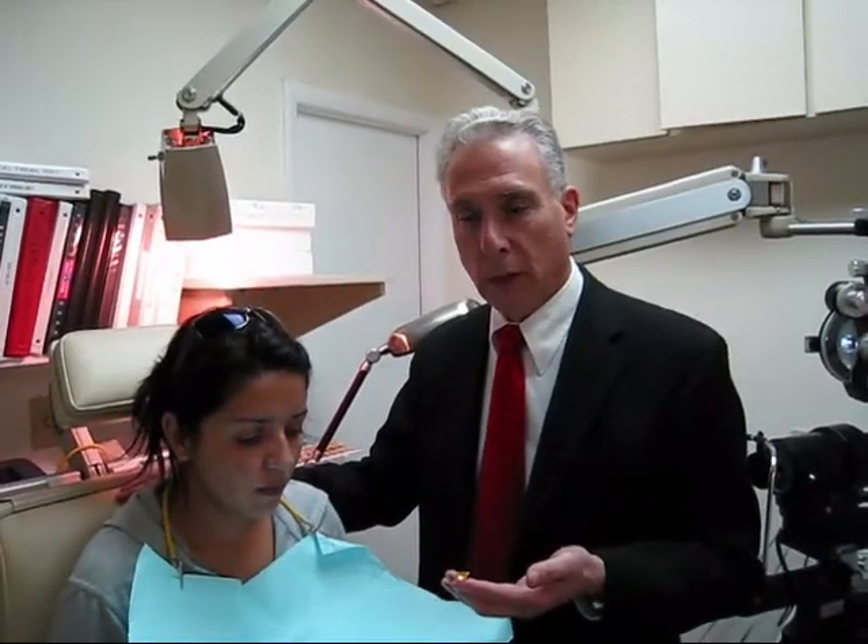Corneal ectasia is a condition where the cornea bulges out, and it usually happens six months to two years after the procedure. She's been wearing scleral lenses for about a year and a half, and she's doing fairly well.